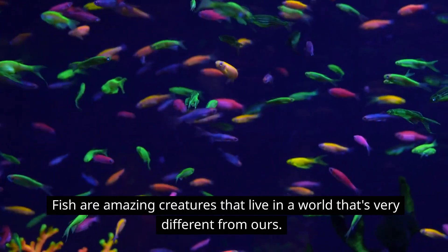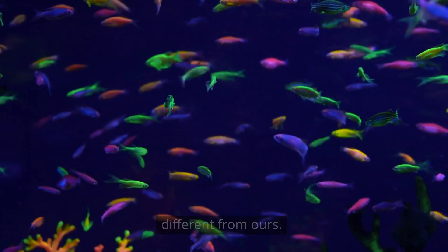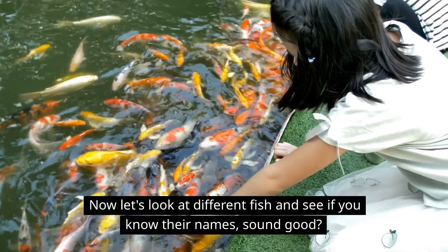Fish are amazing creatures that live in a world that's very different from ours. Now let's look at different fish and see if you know their names. Sound good?